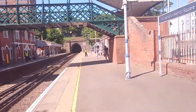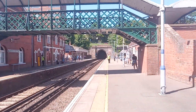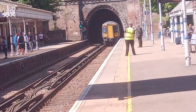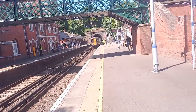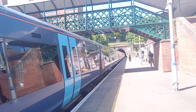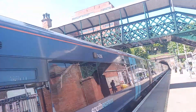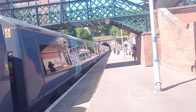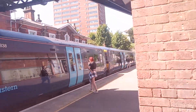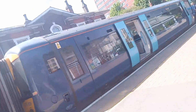Alright, this is going to be the final train of the video. It is the 1106 South Eastern service from Tunbridge Wells to Hastings. Sadly we'll only get the first half of this — we're just going to get the arrival and then end it. 375708 at the front, and at the rear 375085 and 375778.